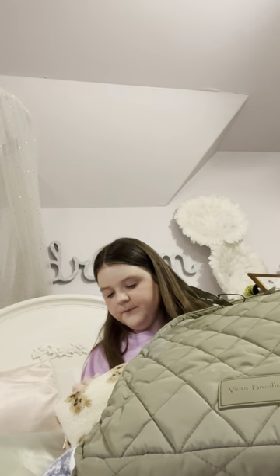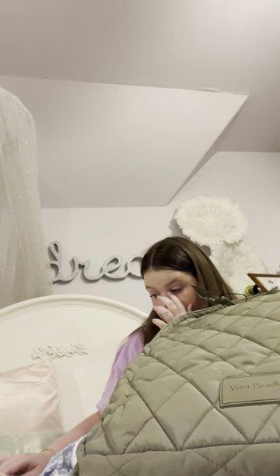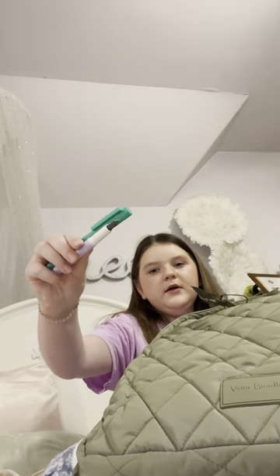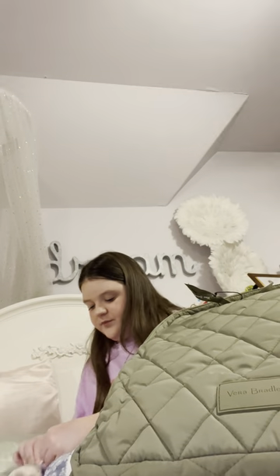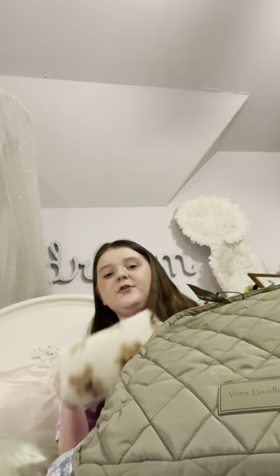Next I have my pencil case. If you want to see everything inside, go check out my other video all about my pencil case — it's a really fun video. It has writing pens, highlighters, and really fun stuff. I got this pencil case from Shein and it's such good quality.